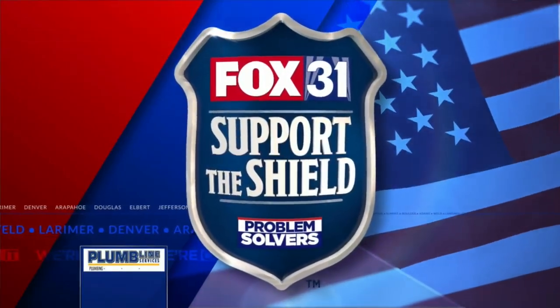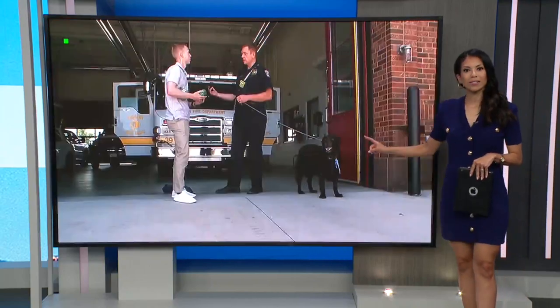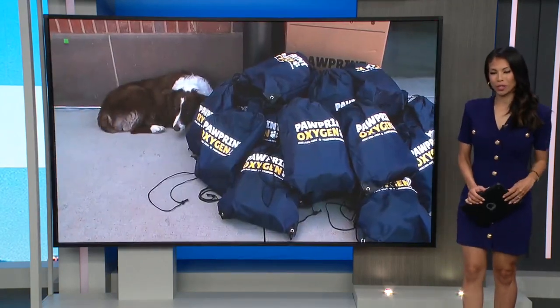Every single Denver Fire Department station will be receiving oxygen masks, but these are specifically designed for dogs. It's all thanks to an out-of-town mask designer who happens to love pups. Dan DeRue reports from Denver.